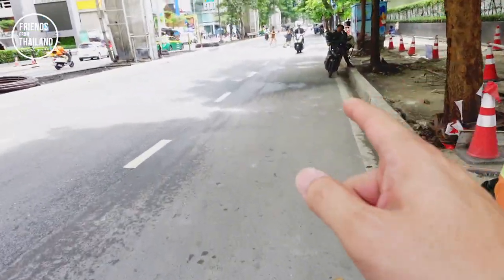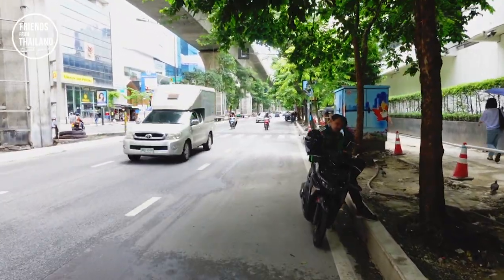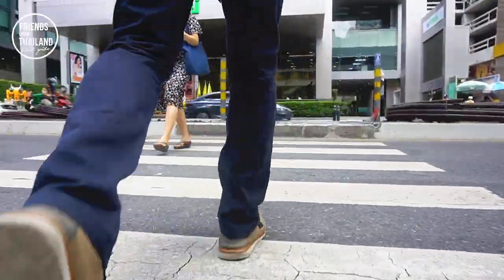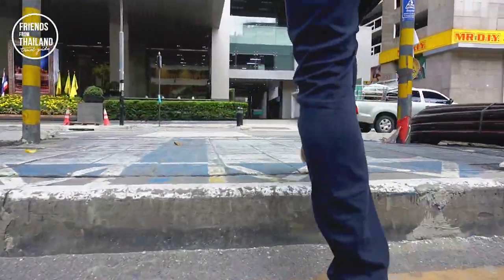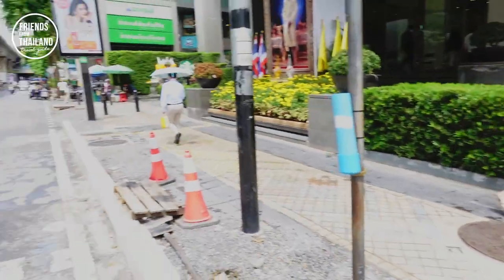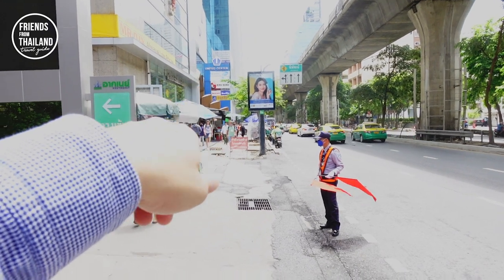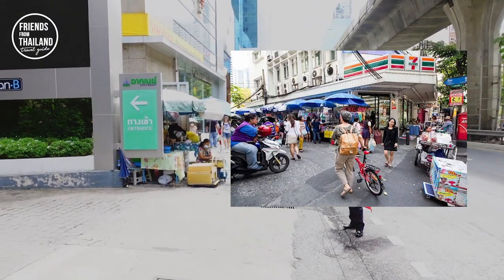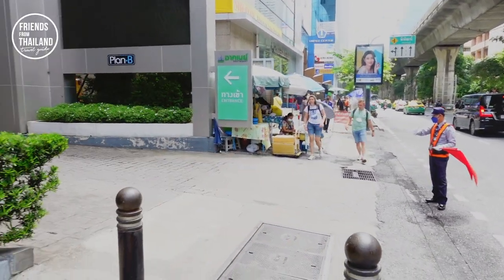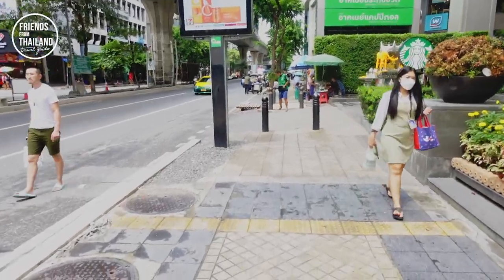We're going to the crossroad and crossing to the other side. Further down it is still Silom, but it's not as busy. Actually, we're supposed to turn left, but let me show you one thing real quick — further down there'll be another street called Silom Lai Sab, which is an interesting place. But I don't want to make this video too long, so I will do a video of that street separately. Be sure to subscribe and stay tuned. Now let's get back to our walking route.